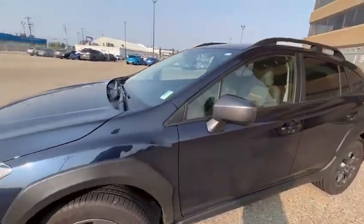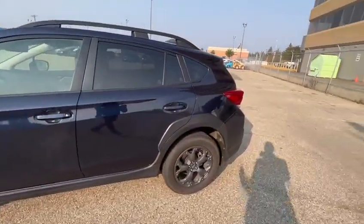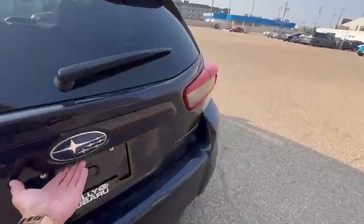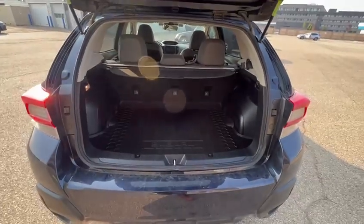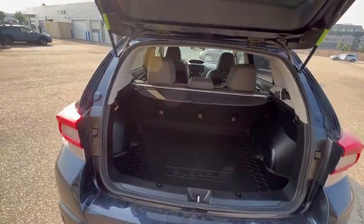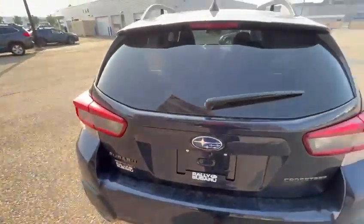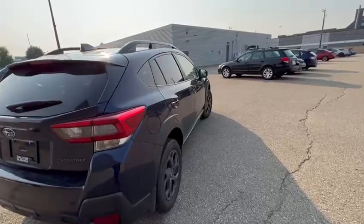Overall, the Crosstrek is by far one of the most practical Subarus we have here on the lot. It is based on the same platform as the Impreza, just a little bit higher off the ground. The Impreza has 5.2 inches of ground clearance and the Crosstrek has about 8.2 inches.